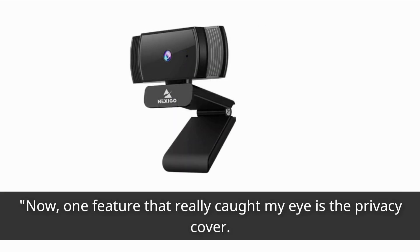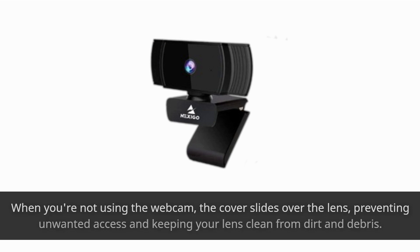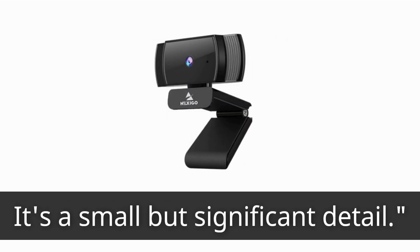One feature that really caught my eye is the privacy cover. This is essential in today's world to protect your privacy. When you're not using the webcam, the cover slides over the lens, preventing unwanted access and keeping your lens clean from dirt and debris. It's a small but significant detail.